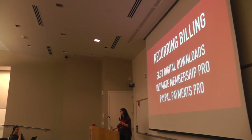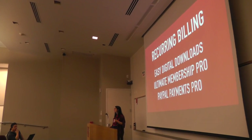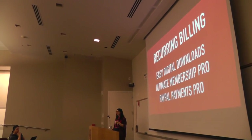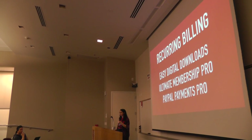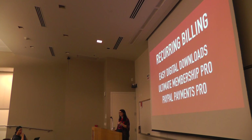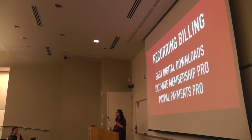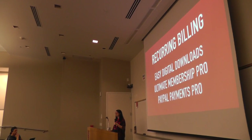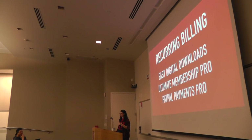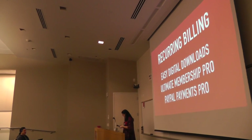Shameless plug: we are doing a panel at WordCamp Orange County about GDPR, and security is going to be a major part of what we're talking about. Tickets are still on sale. Jamie will be talking about it. Thank you.